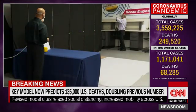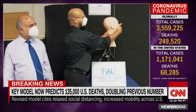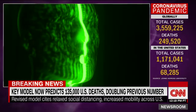Inside this lab at Florida Atlantic University, two engineering professors are measuring the power of a cough.